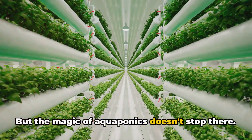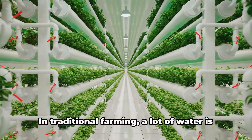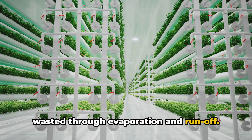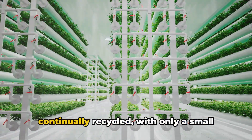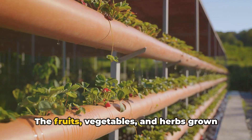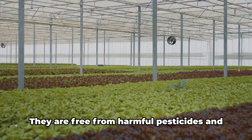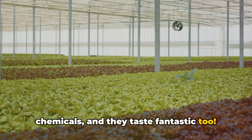But the magic of aquaponics doesn't stop there. It's a method that is incredibly water efficient. In traditional farming, a lot of water is wasted through evaporation and runoff. But in an aquaponics system, water is continually recycled, with only a small amount lost to evaporation. And let's not forget the produce — the fruits, vegetables, and herbs grown in an aquaponics system are organic, free from harmful pesticides and chemicals, and they taste fantastic too.